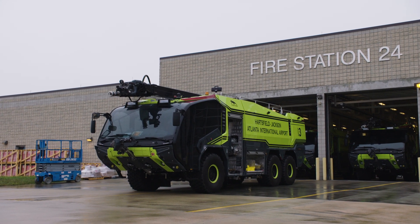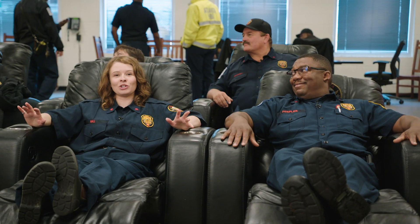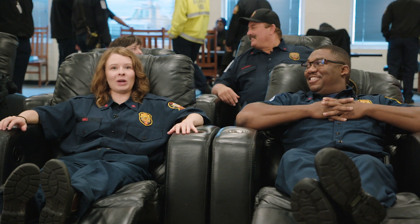We're now waiting for something to happen. I've been told I'm in luck today because they're going to do their weekly training drill. It's definitely something I don't get to experience every day, and I'm really looking forward to it. But for now, we wait.